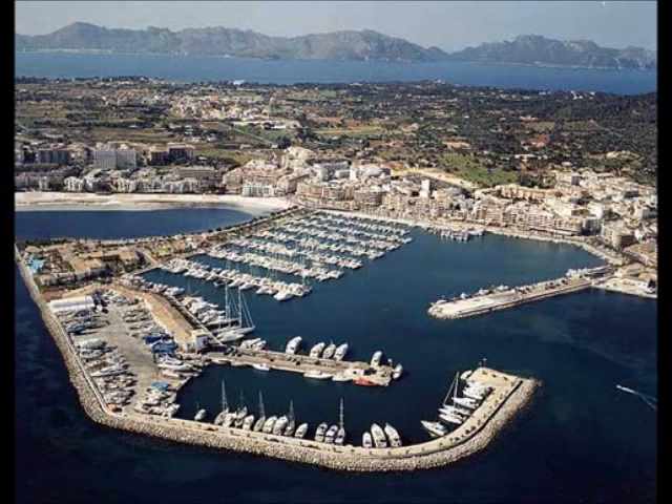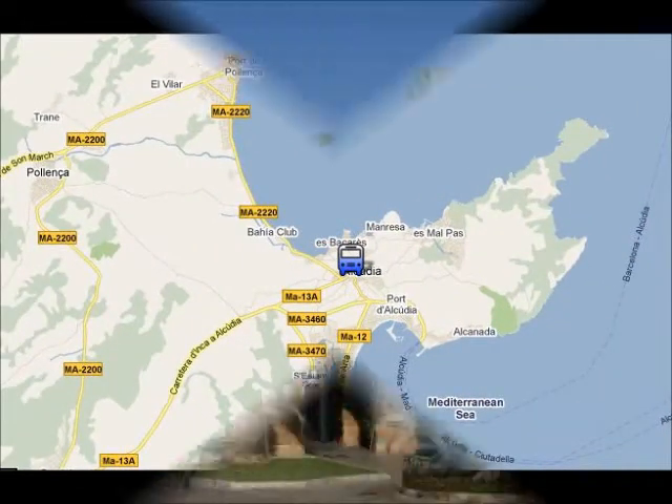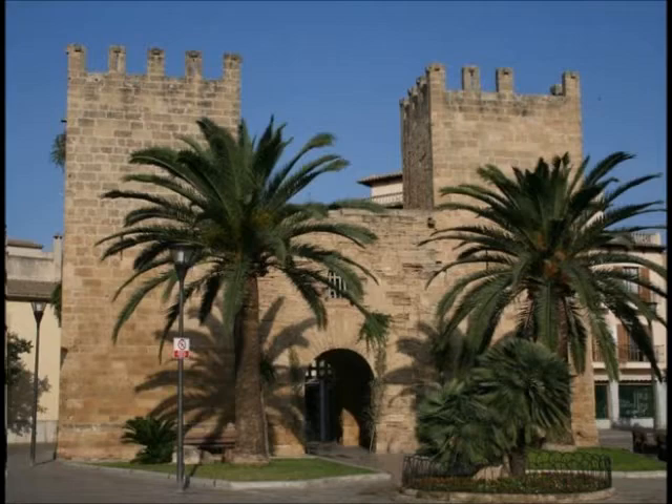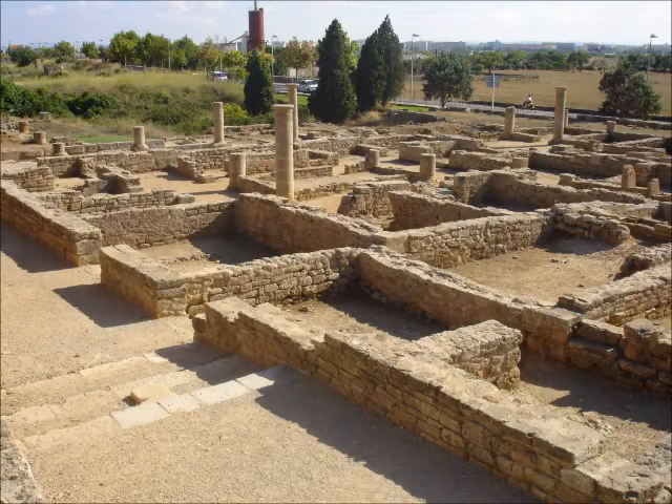In Port Alcudia you can visit the marina and see all the boats and yachts. Also, there are many cafes in the marina where you can have a drink. In Alcudia Old Town you can visit the medieval walls that were built in the 14th century, or you can visit the Roman ruins of Pollentia, which are one of the few remains from the Roman occupation in all the Balearics.